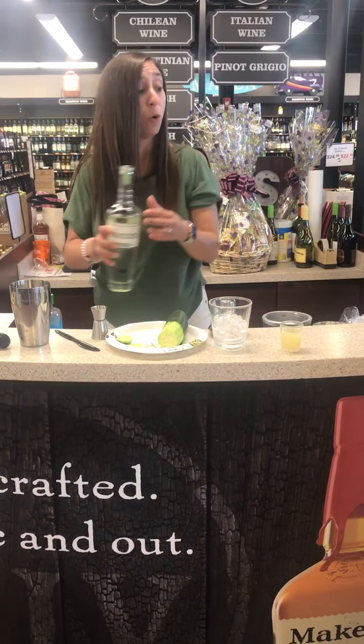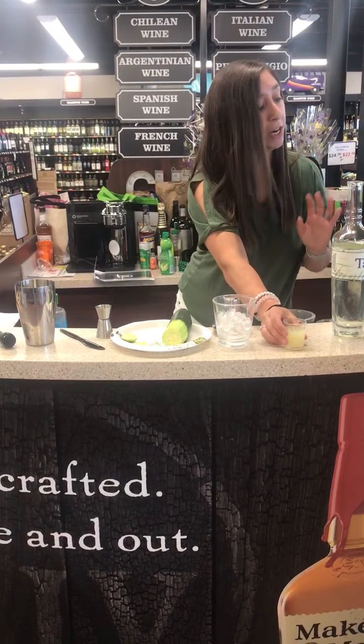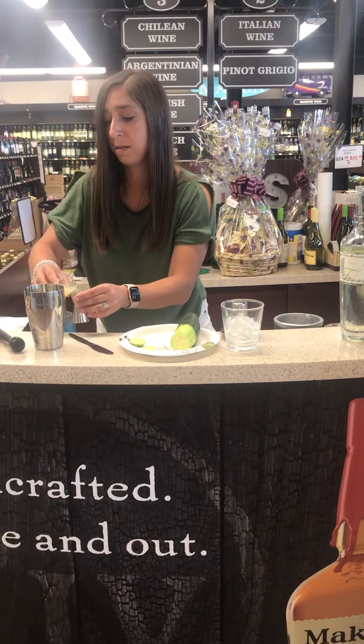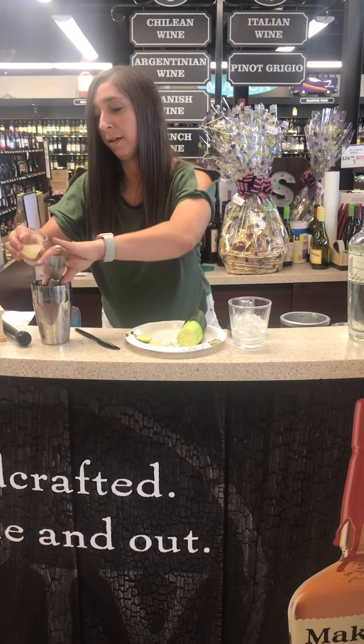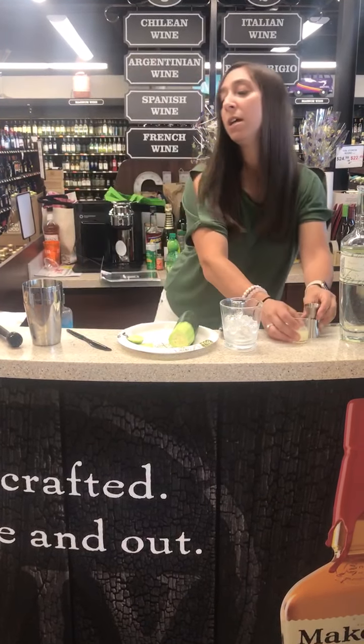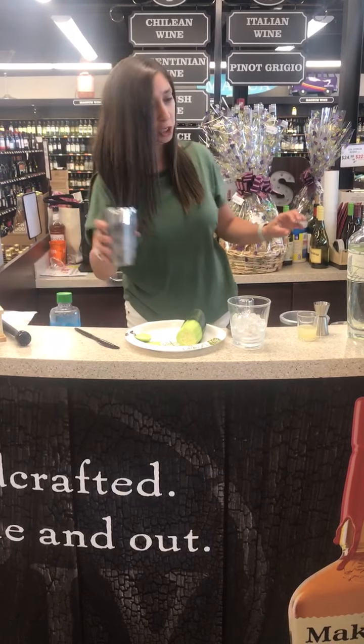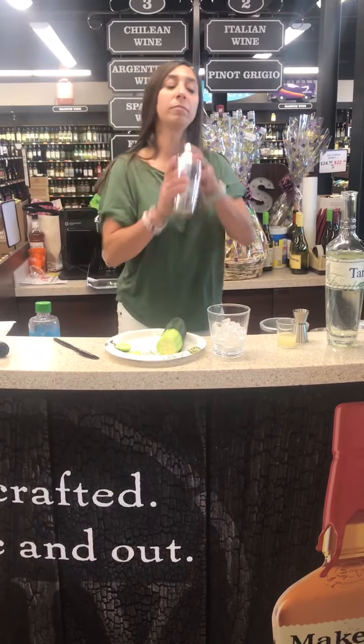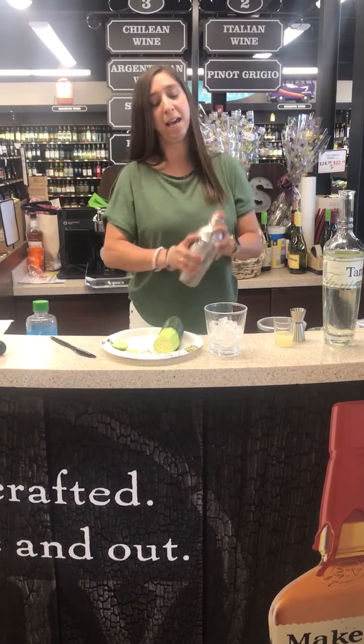Now I'm going to take a half ounce of the fresh squeezed lime juice and pour that on top as well. Now I'm going to close up my cocktail shaker and give it a good shake so everything gets mixed together.